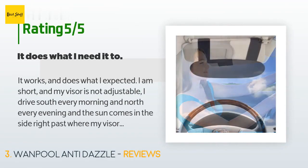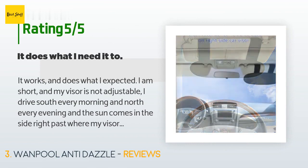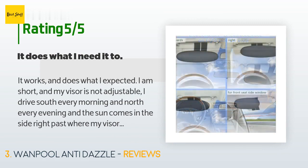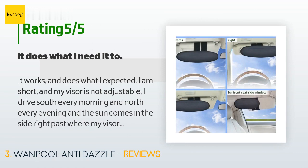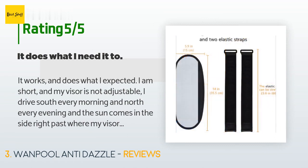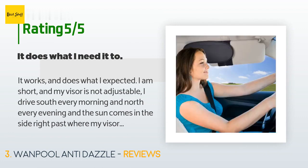A customer said: "It works and does what I expected. I am short and my visor is not adjustable. I drive south every morning and north every evening, and the sun comes in right past where my visor reaches. I like how adjustable it is — it looks like fabric on a stiff rim. It isn't flimsy per se, but it is flexible. Initially I was a bit put off by it, but when I analyzed whether it did what I needed, I had to say yes — so I gave it five stars."